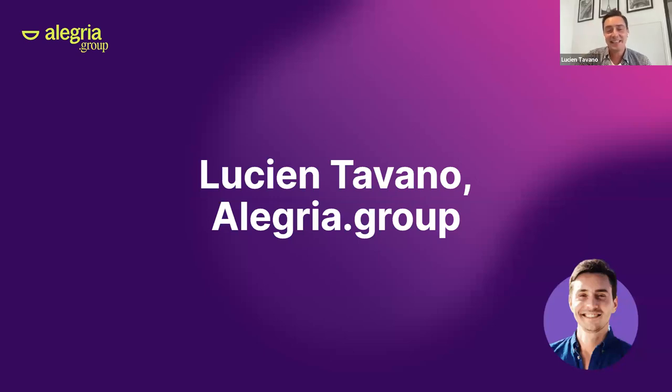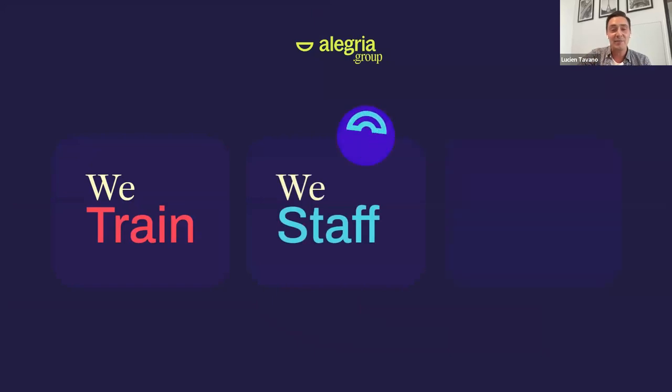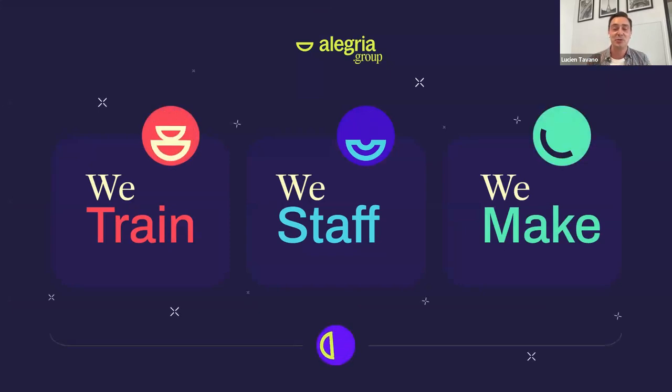Thanks, Sebastian. Hi, everyone. Thanks for the opportunity to do this introduction before we deep dive into the technical stuff. I'm the Innovation Director at Allegria. Just to explain briefly what we do: we're a no-code focused company. We do a bit of everything — we train people, with different B2C and B2B programs in the no-code automation and AI space. We staff, meaning we find the best makers and introduce them to companies who want to build internal skills. And we're also an agency doing professional services and building apps ourselves.